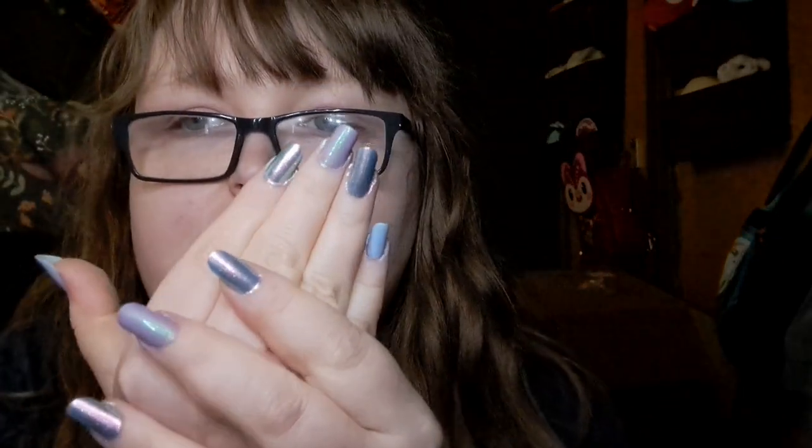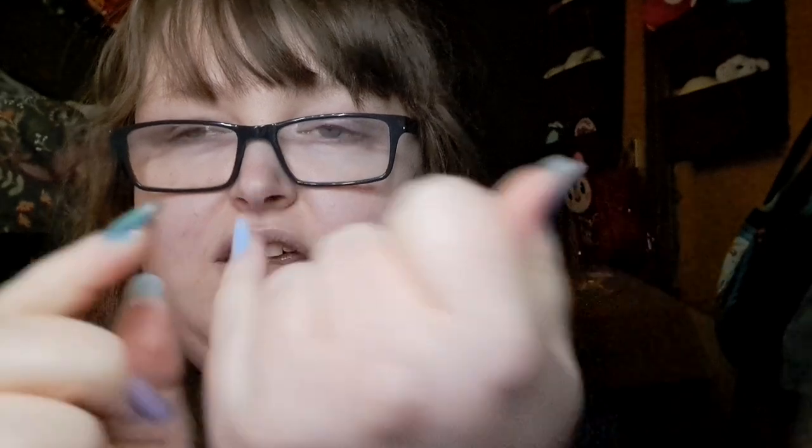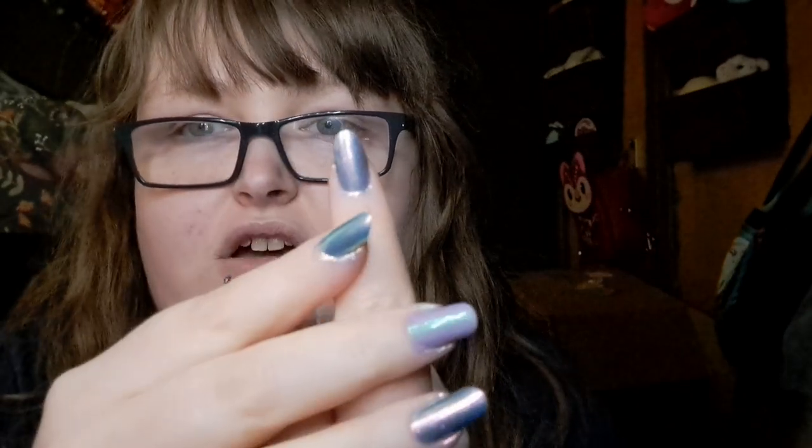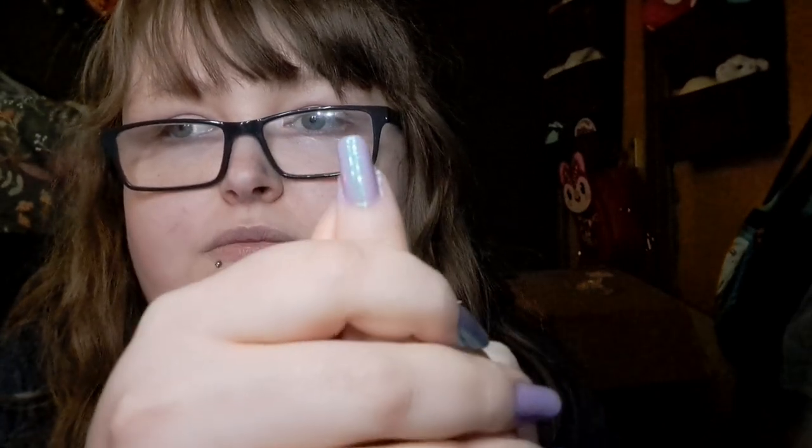Before we get started, I'll show you my nails — I just painted them today so they're still a bit messy. I've got Saber Tooth on my pinky and thumb, Mermaid Bait on my pointer and ring finger, and Moonicorn on my middle finger. I really like Moonicorn — it has a really beautiful green shimmer. They're all by Mooncat.